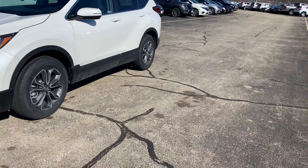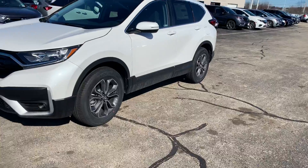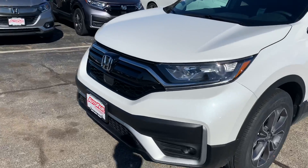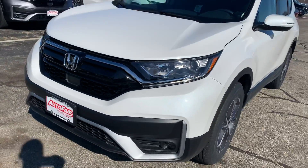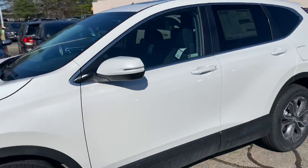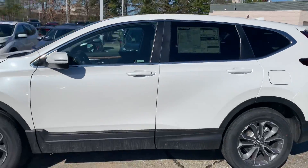Now this is the 2020 CR-V EX. You have automatic daytime running LED headlights and fog lights, and it comes standard with Honda Sensing — most importantly going to prevent accidents.